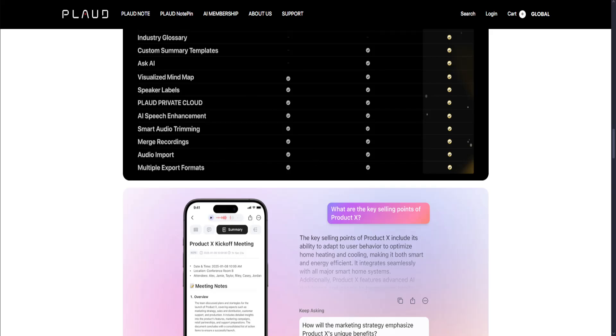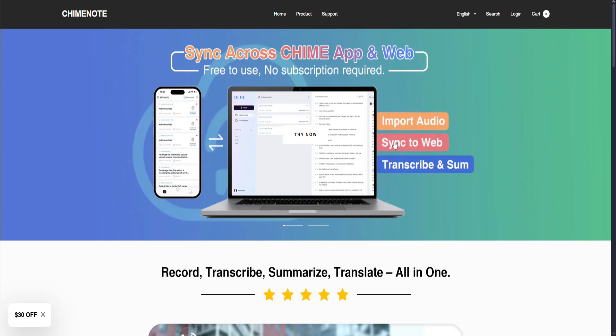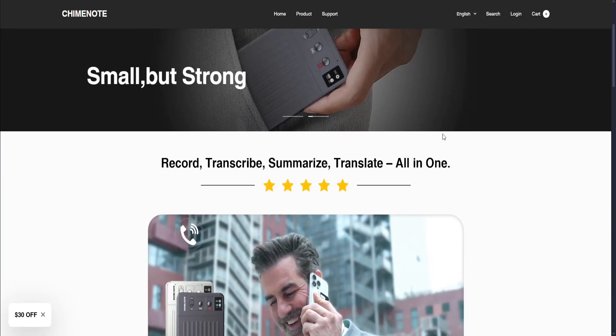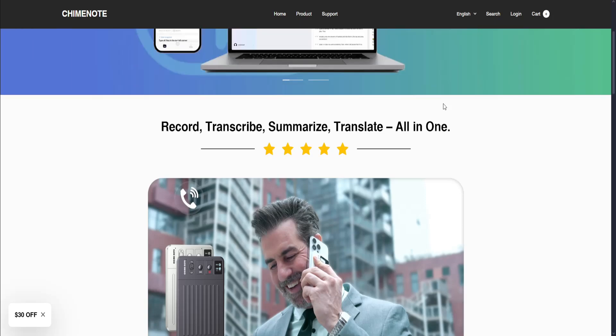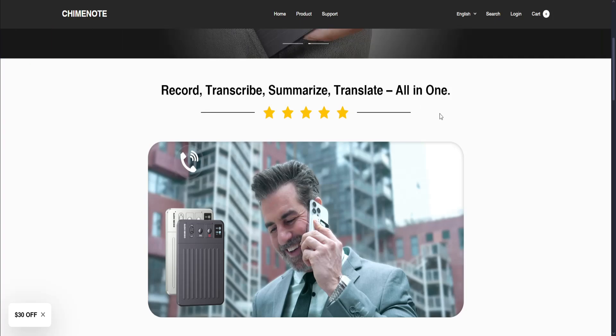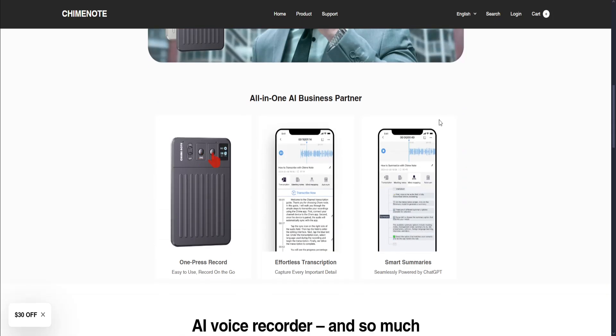Now let's talk about ChimeNote. ChimeNote, on the other hand, is a purely app-based voice capture and transcription tool with a focus on structured note-taking, meeting capture, and voice-to-text conversion. It doesn't require any external hardware and emphasizes clean organization and AI summaries. It has no hardware required — it's completely app-based. It creates structured notes from voice instantly and has smart tags and topic detection. It's designed for meetings, voice journaling, and daily notes. It's great for quick idea capture without typing, with AI-powered summaries and titles. It also has one-click share and export, and works well even in noisy environments.